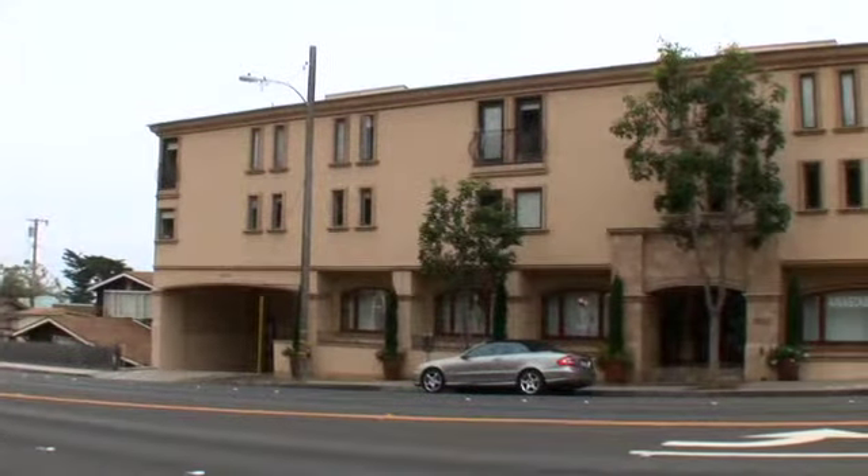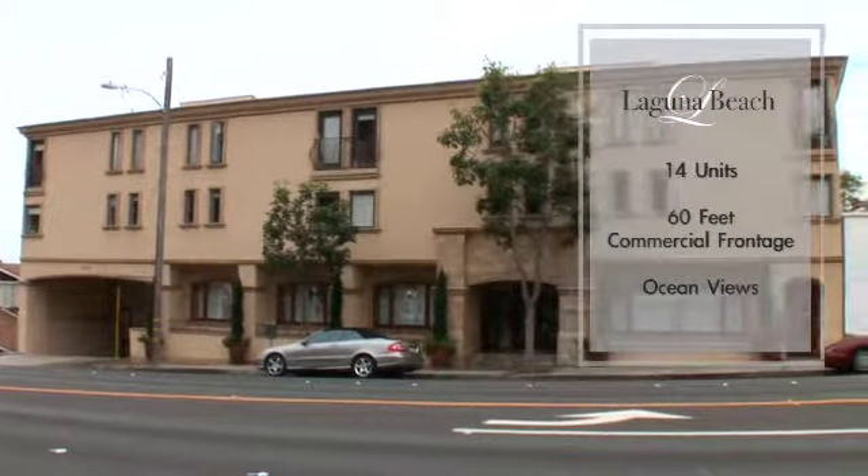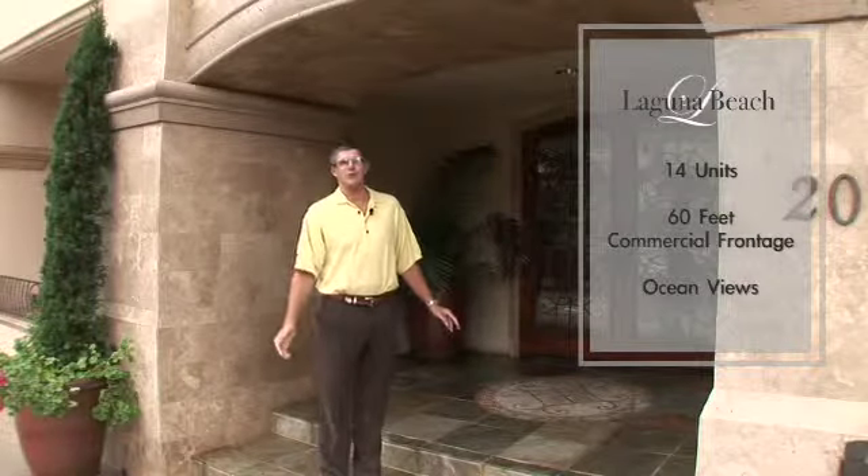Hello there! I'm so excited to bring you into this 14-unit income-producing building in the heart of Laguna Beach, on the ocean side of PCH. It's just a stone's throw to the ocean. I can't wait to show it to you. Come on in.